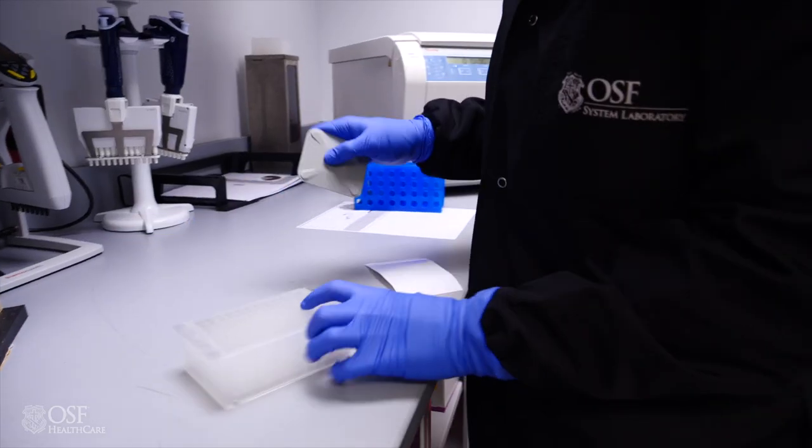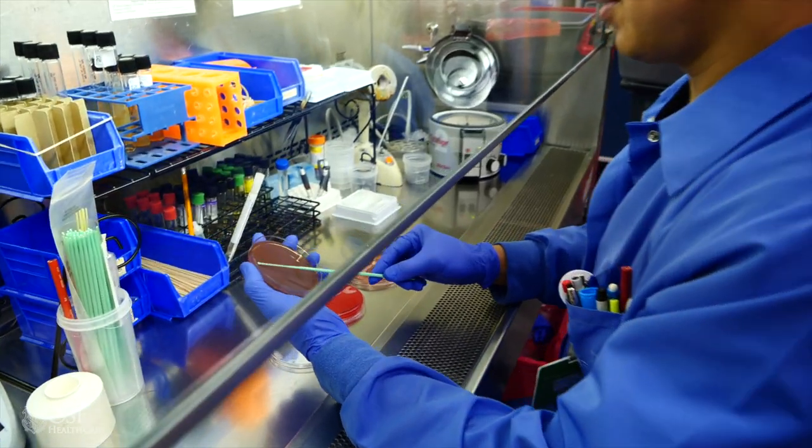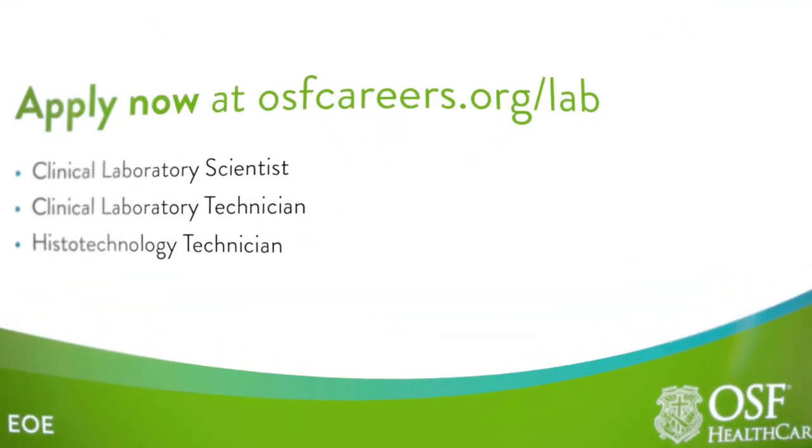It's all part of our goal to help diagnose and treat diseases. So the next time you wonder how your provider determined what caused your infection, thank a lab professional.